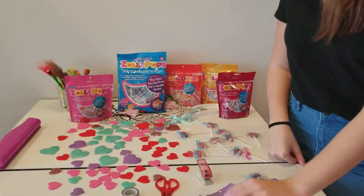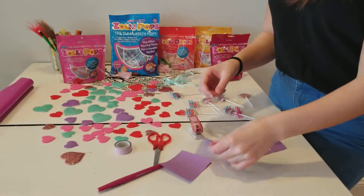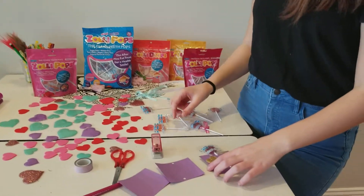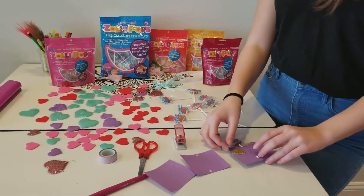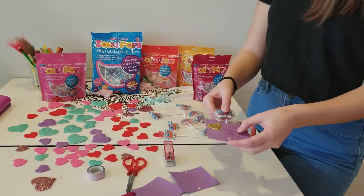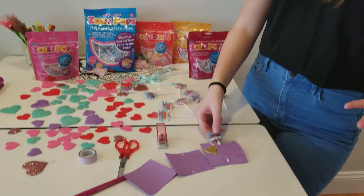So first, what you're going to need is a piece of construction paper or printer paper, whatever you want. I picked some decorative, colorful paper. Then you take it, take your hole punch, and hole punch the top and then hole punch the bottom. Then you're going to need some decorative pens or some stickers. I just added a couple of stickers and wrote 'Happy Valentine's Day from me.' Then I just slipped my Zollypop right through the top and right through the bottom hole. And it's the perfect gift for really anyone on Valentine's Day.